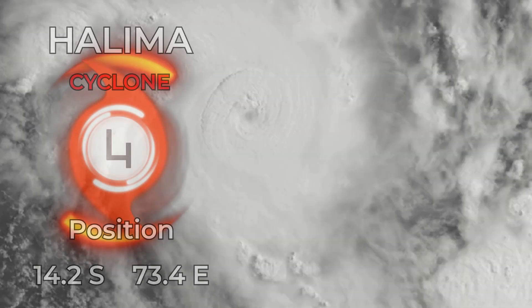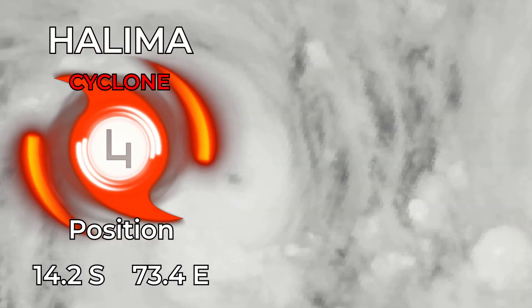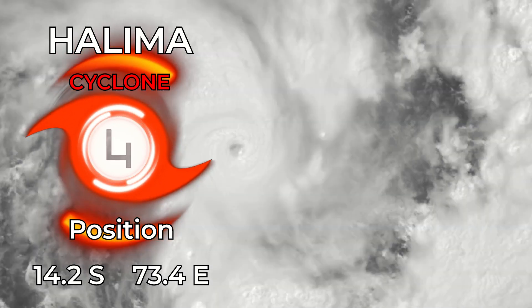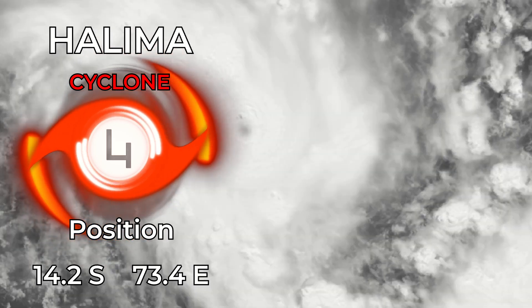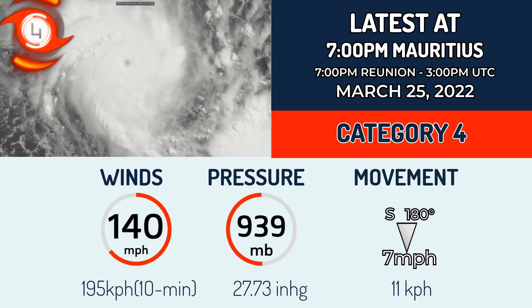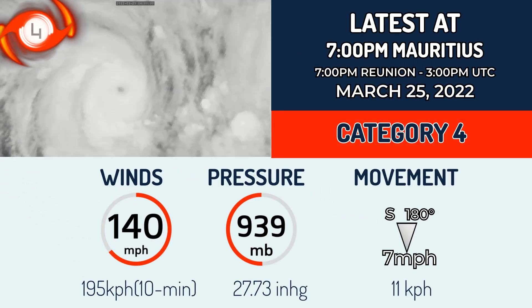Lima is now officially the fourth Category 4 storm of this year's Southwest Indian Ocean cyclone season, currently at 14.2 degrees south and 73.4 degrees east. It has strengthened to a moderate Category 4 system on the Saffir-Simpson scale with winds of 140 mph and a pressure of 939 millibars.